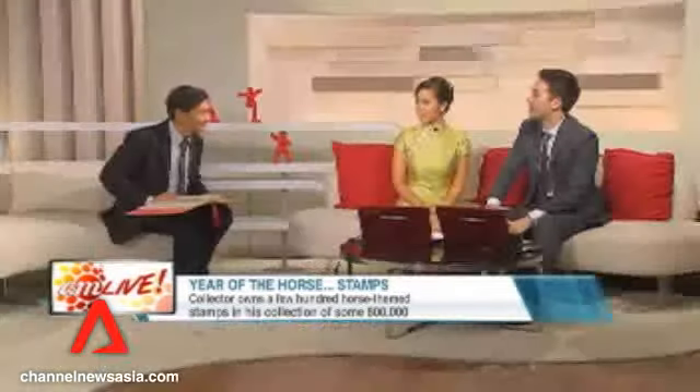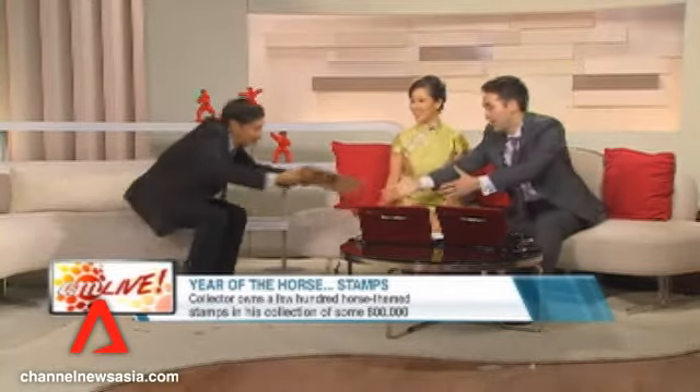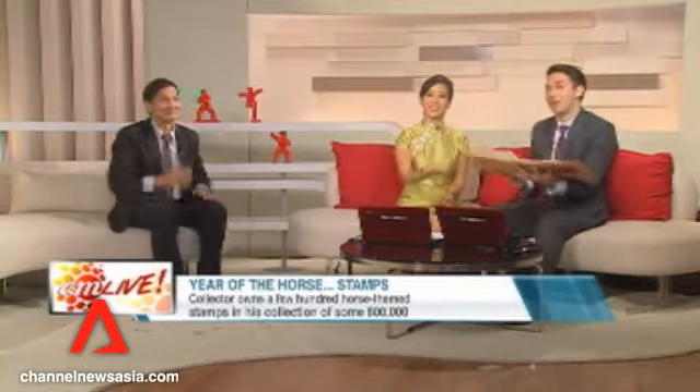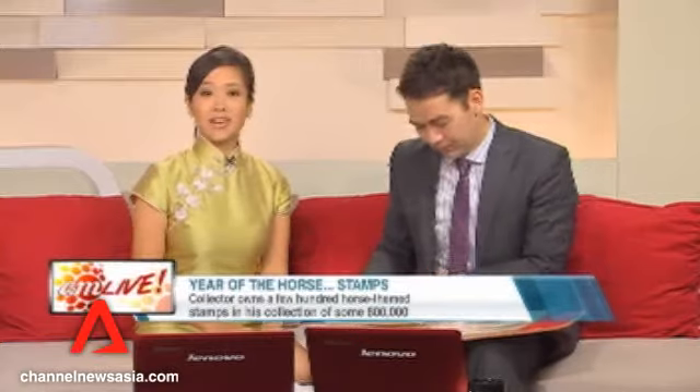Well, thank you for bringing a little bit of your collection in to show us this morning. That was Johnny Lewis talking to us about his collection of stamps, in particular the ones bearing images of horses. Timely discussion now that the year of the horse is bearing down on us in just over a week's time. If you want to know more about horses and their place in philatelic history, there's an upcoming exhibition at the Singapore Philatelic Museum called 'Horses for Courses'. Or if you're not in Singapore, you can also visit the website showing on your screen right now.